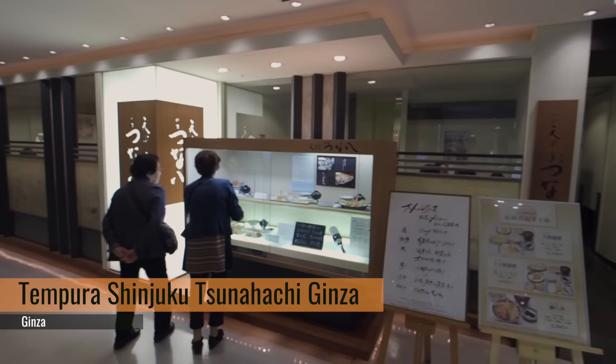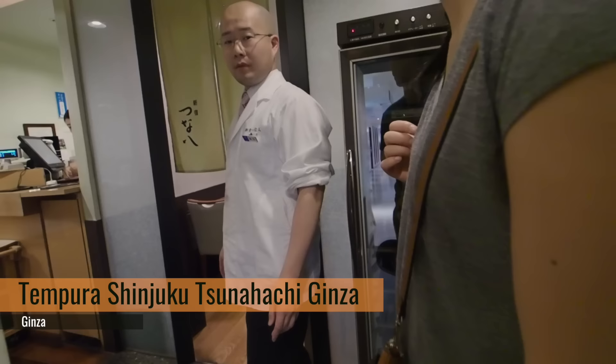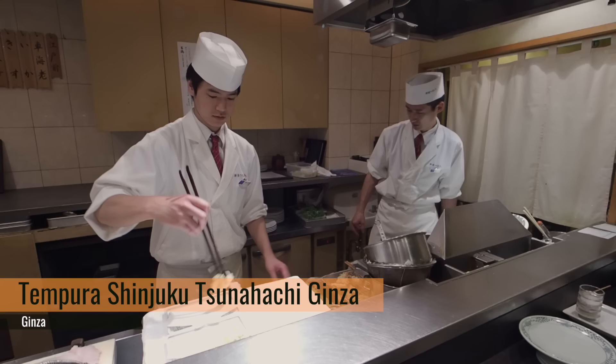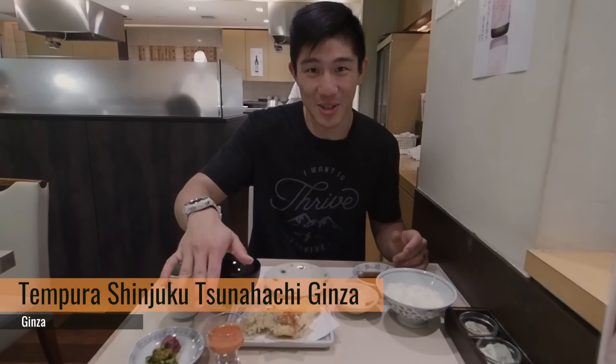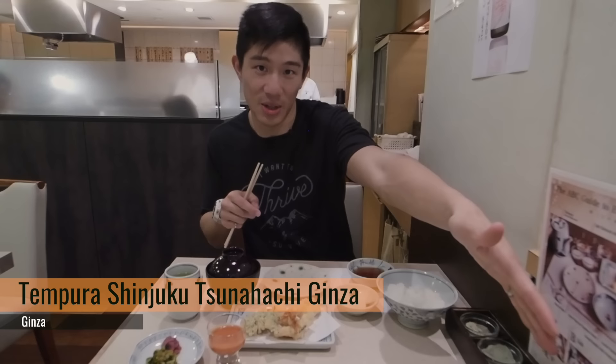In Japan there's pretty much a restaurant for any type of dish you love back home, and we love our tempura. We are in a specific tempura restaurant in a department store called Matsuya — this restaurant is called Tempura Shinjuku Tsuna Hachi. We got pretty much the same set between the two of us, which comes with a collection of different tempuras from shrimp to vegetables. Our first dishes have arrived: miso soup, tomato soup, and rice. We've got our tempura sauce, salt, and radish.